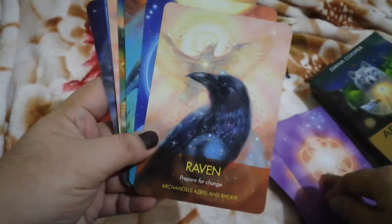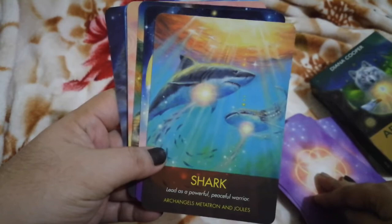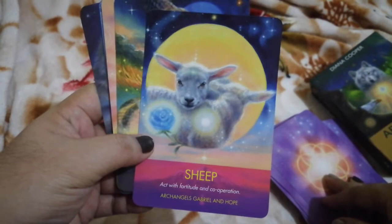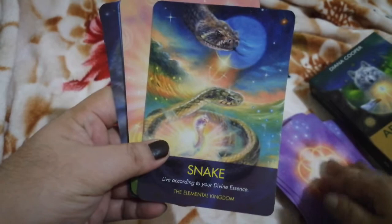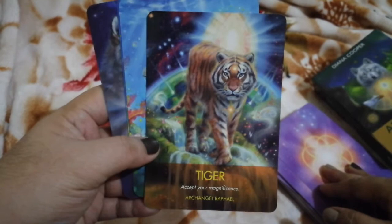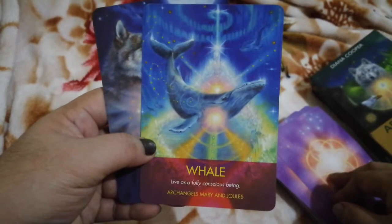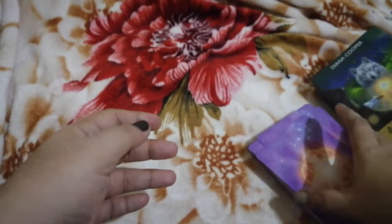Continuing: Rat, Raven, Rhinoceros, Shark, Sheep, Snake, Swan, Tiger — really gorgeous drawing — Turtle, Whale, and Wolf. That completes the flip-through of all 44 cards.